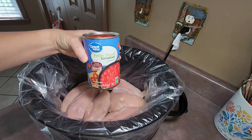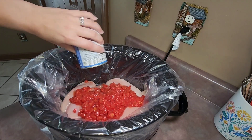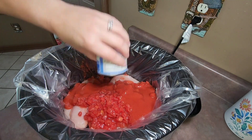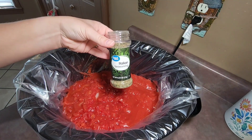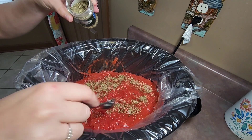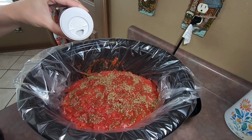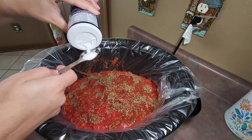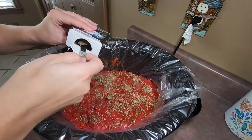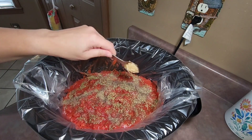I then added in a 14.5 ounce can of diced tomatoes in tomato juice, an 8 ounce can of tomato sauce, two teaspoons of Italian seasoning, one teaspoon of salt, a half a teaspoon of black pepper, and two teaspoons of minced garlic.